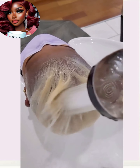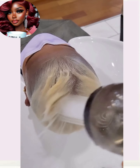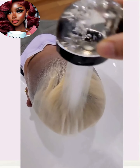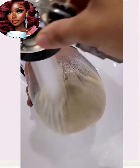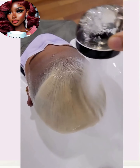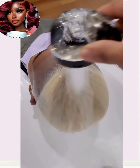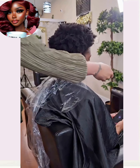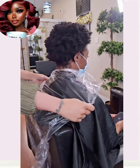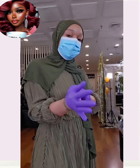And then we have another color transformation. Wow, that has got to be one of the prettiest platinum pixies I have ever seen. That was absolutely breathtaking.